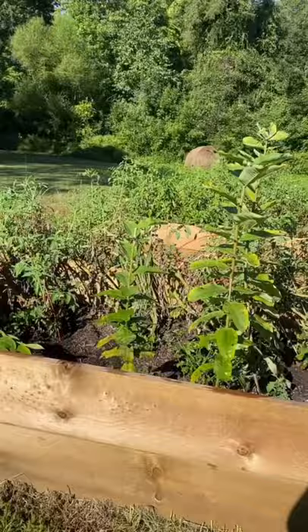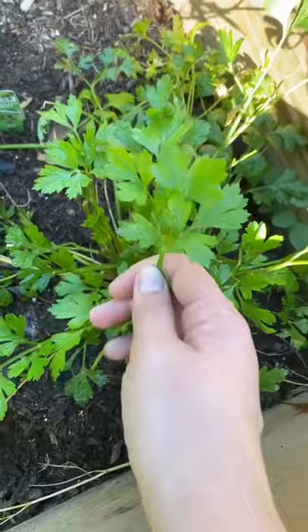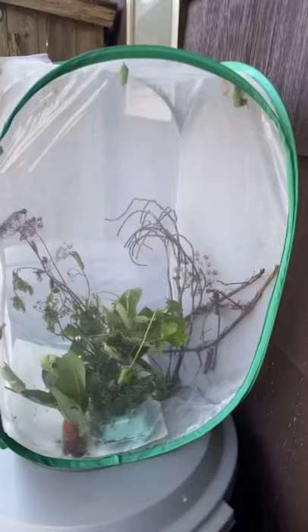Let's feed the caterpillars! Heading to the garden to grab some fresh cilantro. That should be good. Here's the caterpillars.